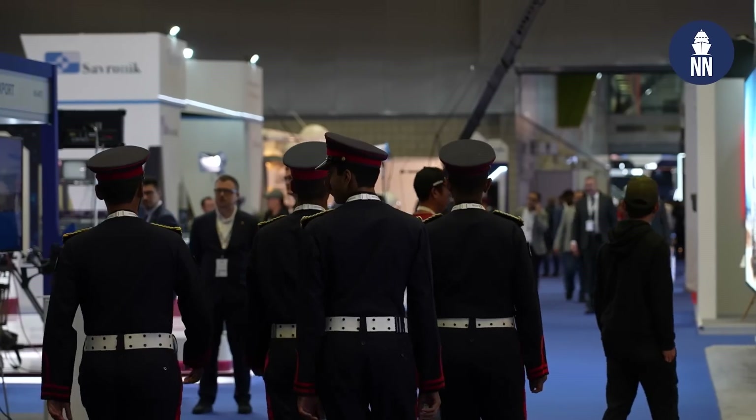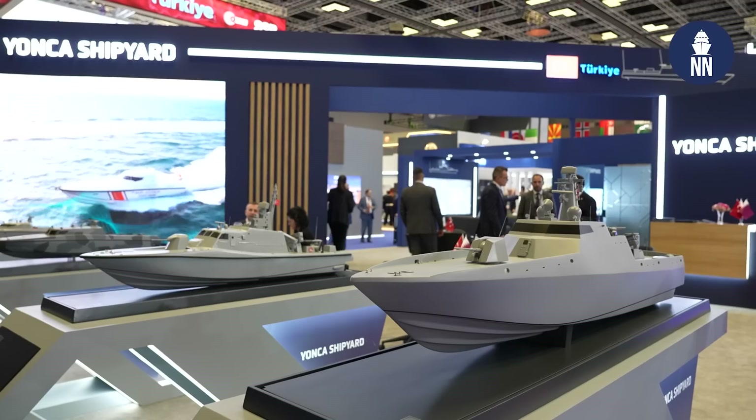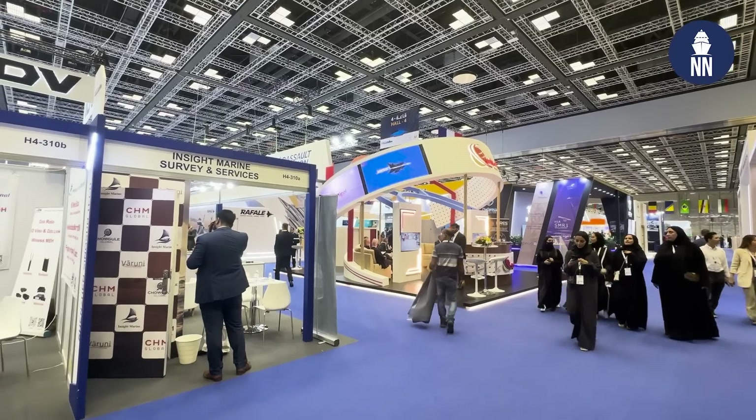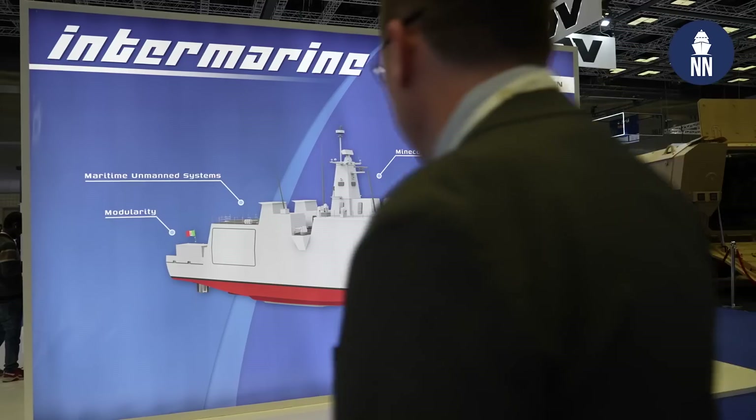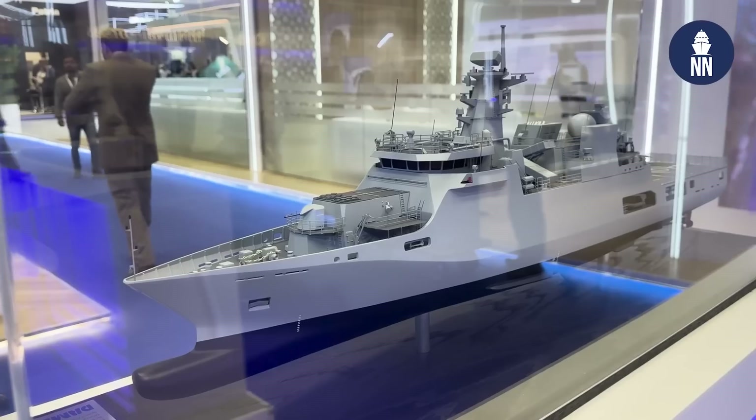Hi everyone, welcome to our day one coverage at DIMDEX 2024, the Doha International Maritime Defense Exhibition here in Qatar. Once again, there are many new ship designs on display on the show floor, and that's going to be our focus today.